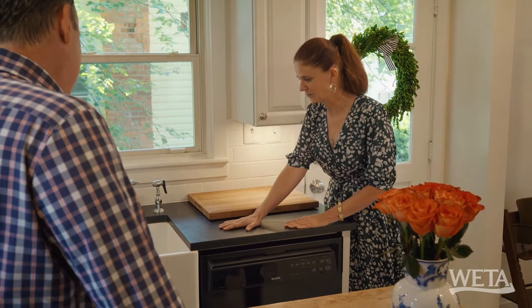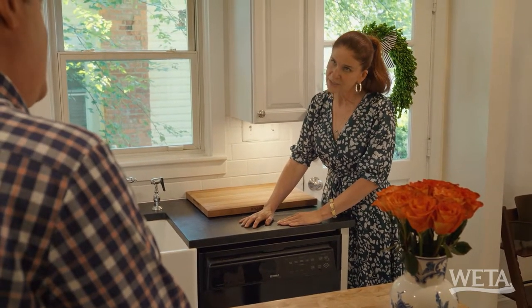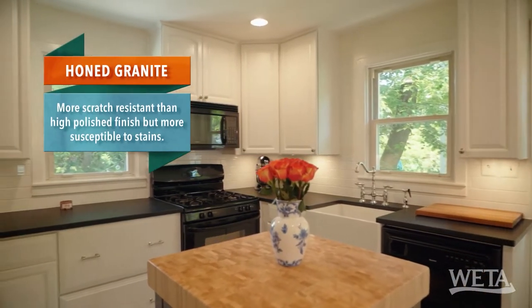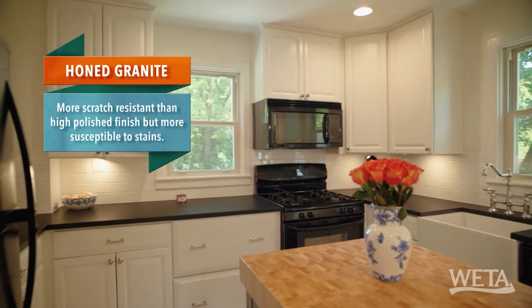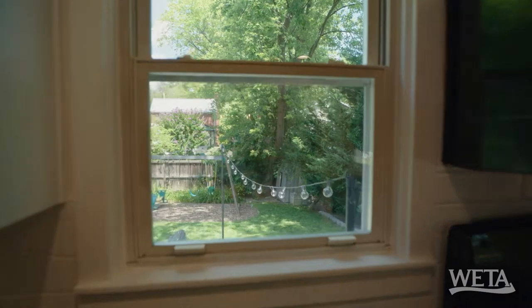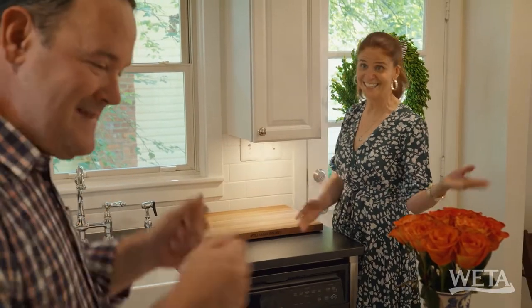Leaning up against this countertop, I'm not quite sure what kind it is. It's got a little bit of a texture to it. I think that's granite, but it's honed and not polished — so they give it a little texture. I like the feel of it. It's almost like that soapstone we saw. We also have to note all these great windows looking out at the adorable backyard. And there's more house to see.